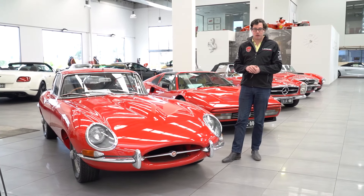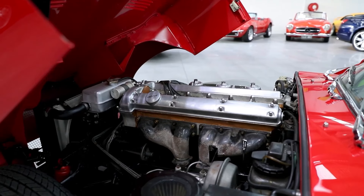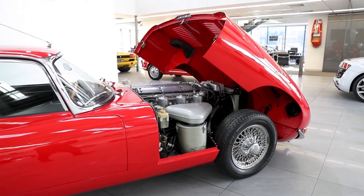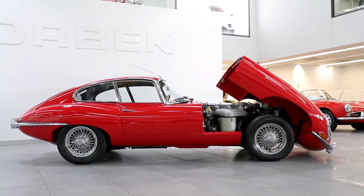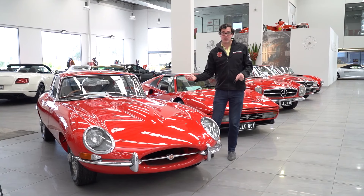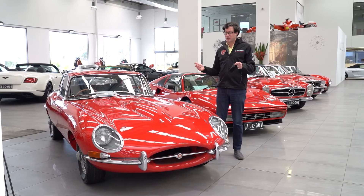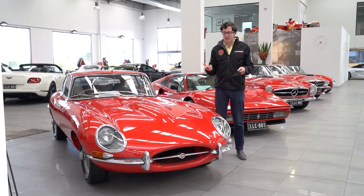The 1963 Jaguar E-Type 3.8. The 3.8 litre under here — remember this is 1963 — produces 198 kilowatts of power, can get this car to a top speed of 150 miles an hour, and will get from 0 to 100 in about six and a half seconds.